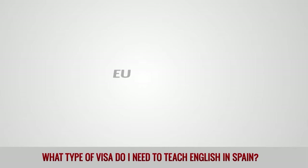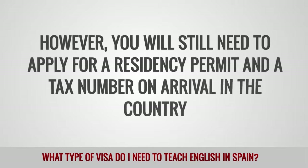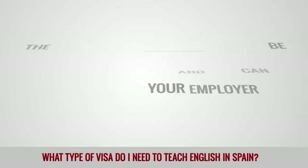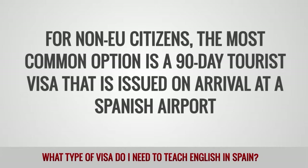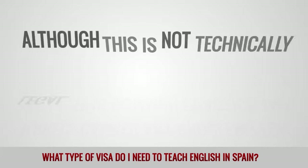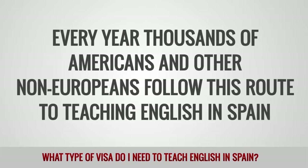EU citizens: As Spain is a member of the European Union, teachers from other EU member states do not need a visa to live and work legally in Spain. However, you will still need to apply for a residency permit and a tax number on arrival in the country. The application process should be straightforward and you can usually expect your employer to help you through it. Tourist visa: For non-EU citizens, the most common option is a 90-day tourist visa that is issued on arrival at a Spanish airport. Once in the country, many teachers simply find a job and work as normal, even after the visa has expired. Although this is not technically legal, it is common practice and rarely causes any problems for teachers or employers. Every year, thousands of Americans and other non-Europeans follow this route to teaching English in Spain.